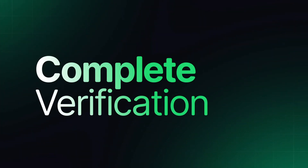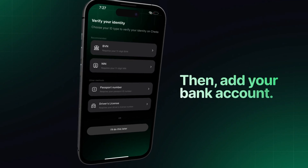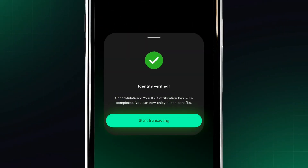Step 2: Complete verification. Complete your KYC with your BVN or NIN, then add your bank account. Note that this has to match your name provided in your NIN or BVN, and you're ready for your first transaction.